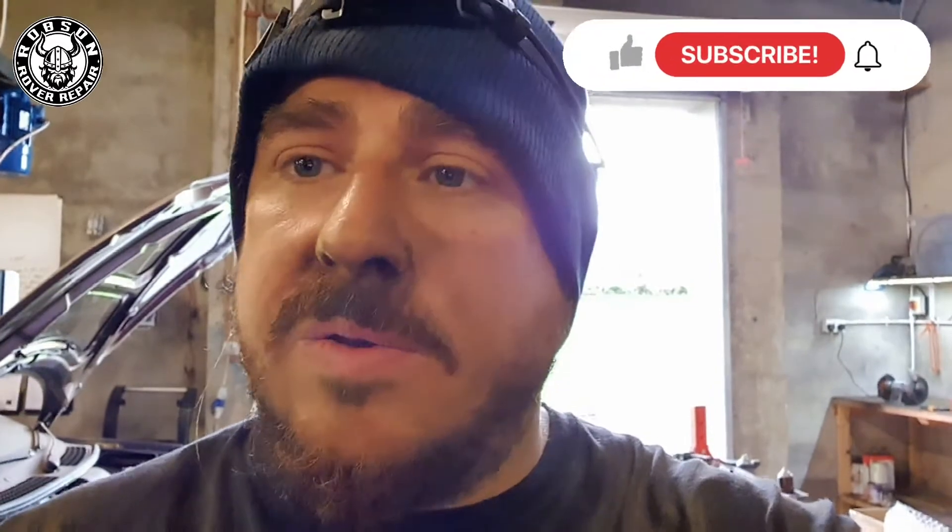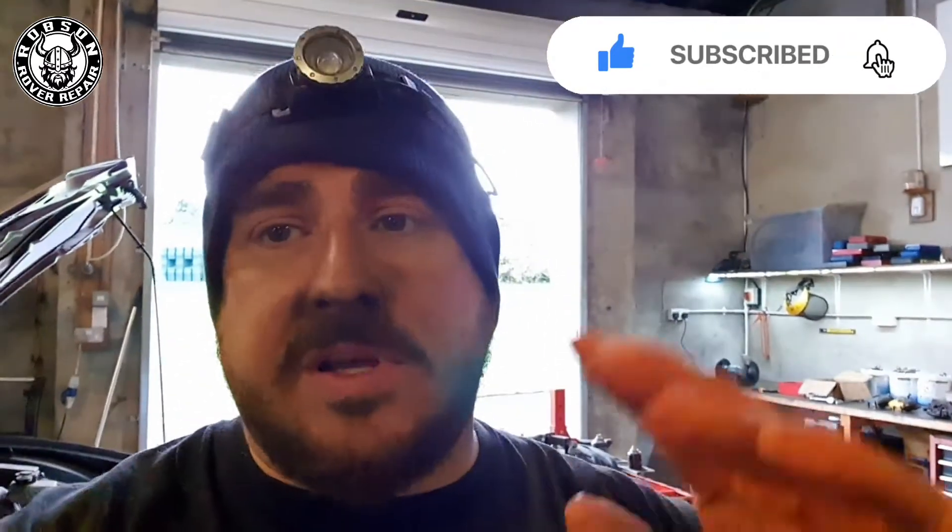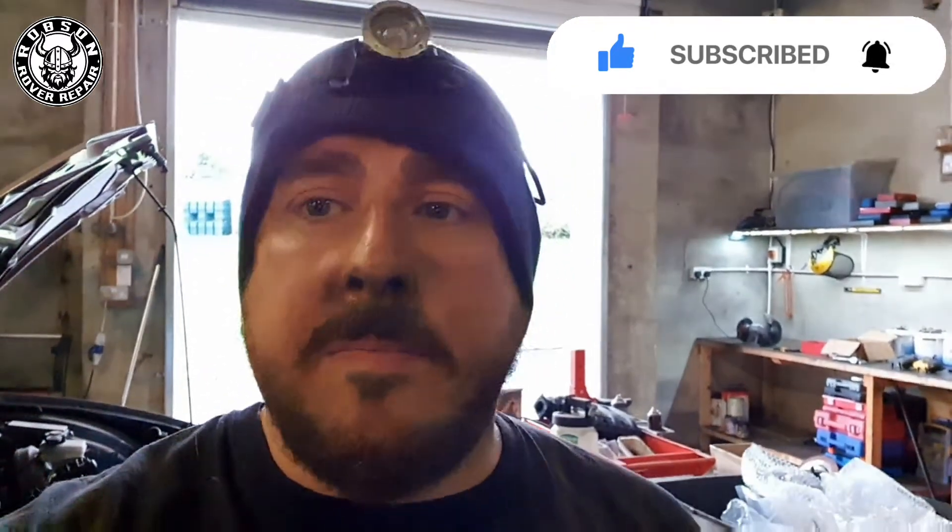That's today's little update on Project Alice. Please comment, subscribe and give the videos a like. We're very close to a thousand YouTube subscribers - I know that doesn't sound like a lot but it means a lot to me. Once we hit one thousand subscribers, I'll pick a winner from my subscriber list and give away a Robson Rover Repair beanie hat. I think we're only 40 or 50 away, so share the channel with your friends.